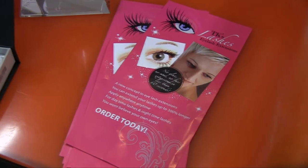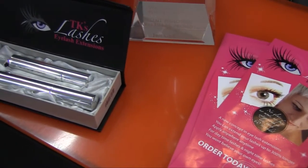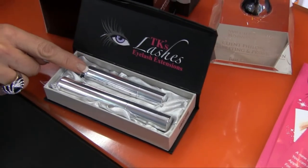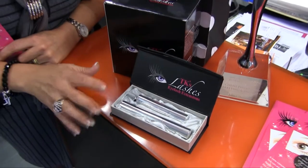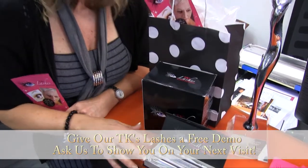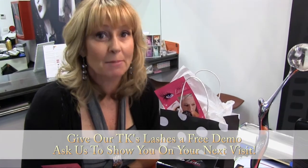These are our TK lashes. They give you extensions and thickness up to 300% longer than your normal lashes. It's a gel and then there's a fibre — you apply the gel to your lashes like mascara, then put the fibre over the top, then the gel back over the top, and it thickens and lengthens. You can have them as thick as you want or just subtle. Come into the salon and have a look — we'll give you a demo. Put one on one eye and you can see the difference. They cost $75, you get about 100 uses out of them, they don't go off like mascara, and they last up to three years.